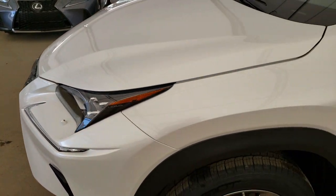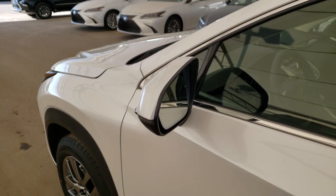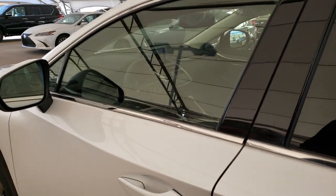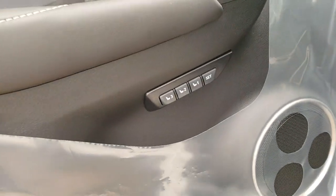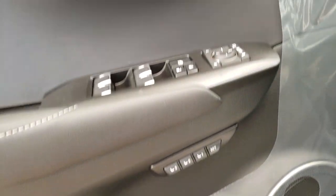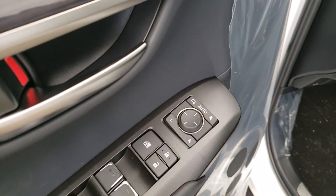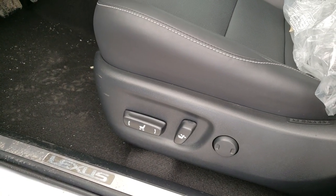Blind spot monitor with rear cross traffic alert, keyless entry with push start ignition, driver seat memory seating, power folding and auto dimming side mirrors, and power adjustable front seats.